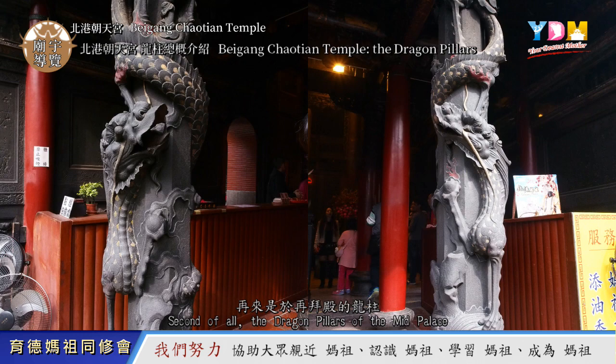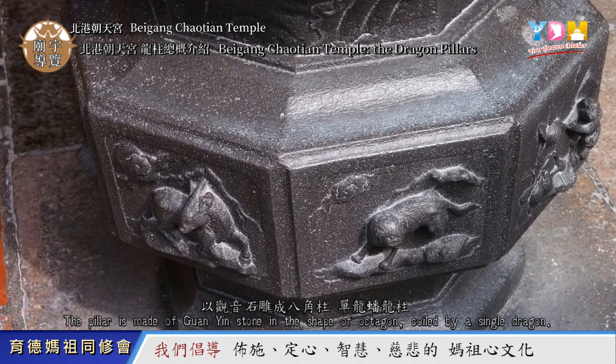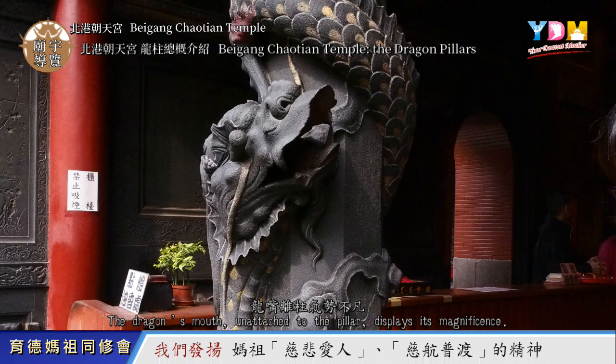The Dragon Pillars of the Mead Palace were built in year 1855. The pillar is made of Guan Yin stone in the shape of an octagon, coiled by a single dragon. The dragon's mouth is unattached to the pillar, displaying its magnificence.